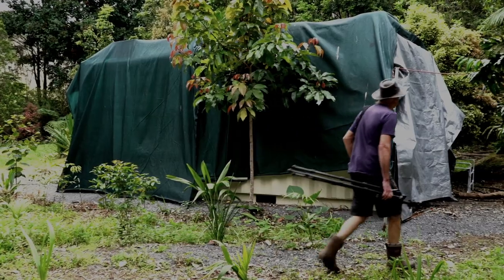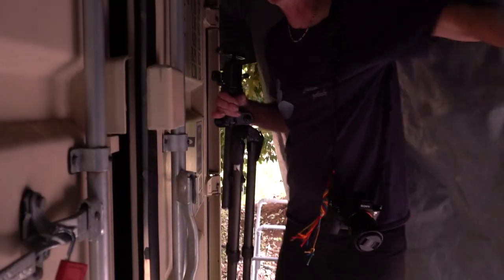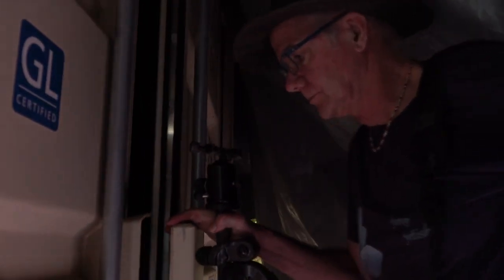This is a shipping container which I call my fungi area. In it I've set up a studio for doing time-lapse of fungi.